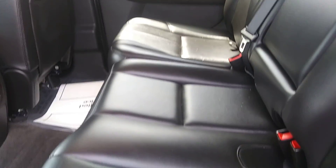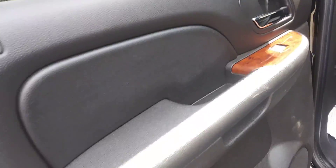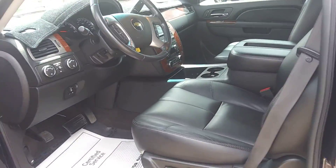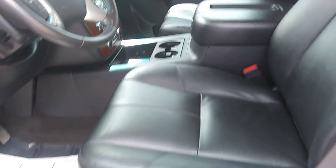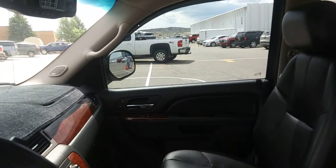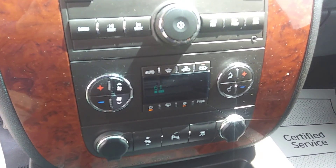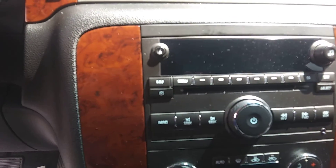Nice black leather interior. As you can see, the back seats were hardly used. Power seats, and it has an AM/FM/CD player.